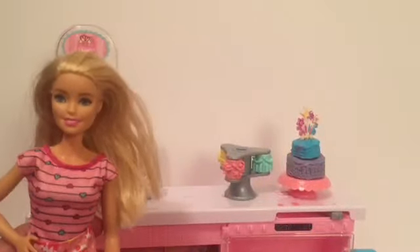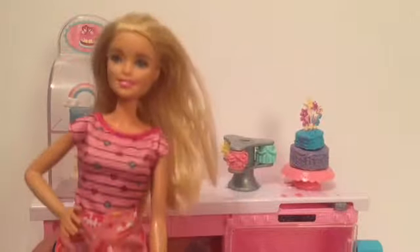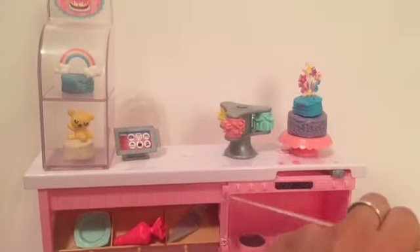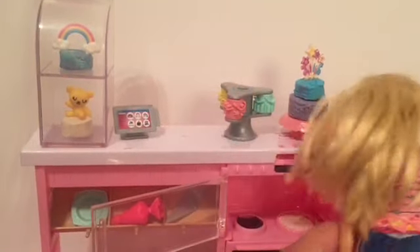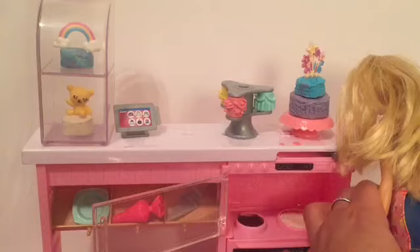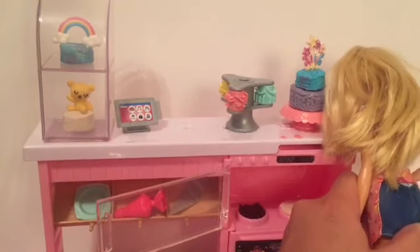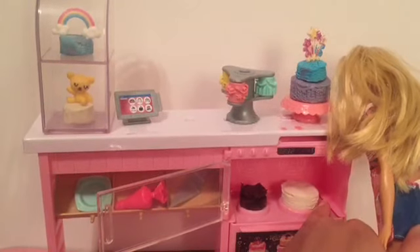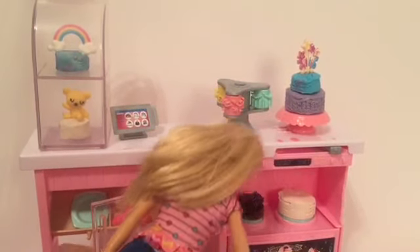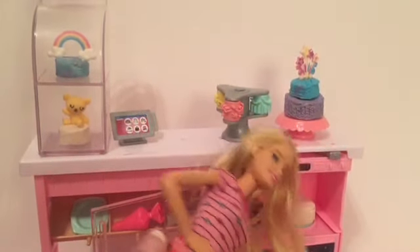It's almost time to open my bakery. Let me see if my cakes are done. Let's see. They look like they're pretty much done. Oh, look at that. There they are. Looks like we have a chocolate cake and a vanilla cake.